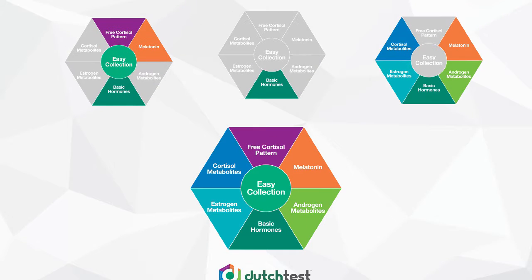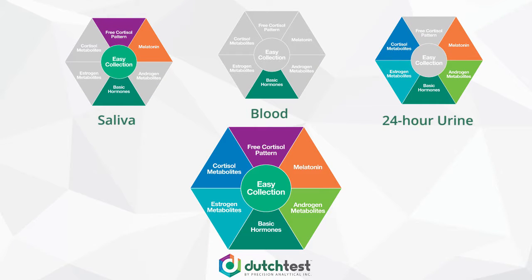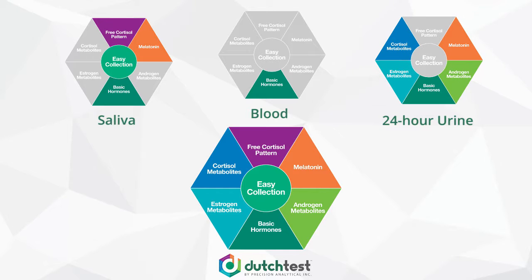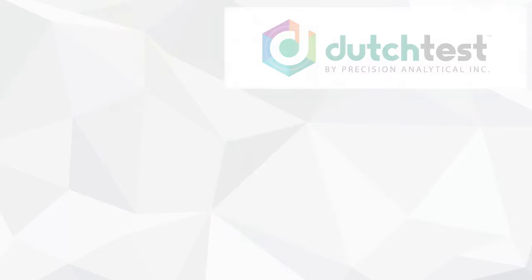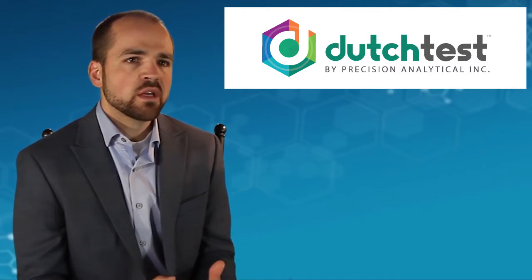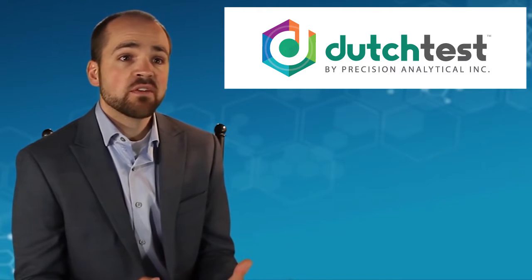When you look at the landscape of hormone testing that's available — saliva, serum or blood testing, and 24-hour urine testing — they each have pieces of information missing as it relates to your reproductive or your adrenal hormones. This testing model was built to bring all of that into one test so that it's not missing any of this information.